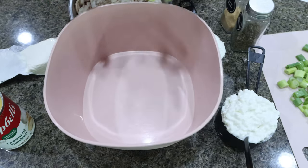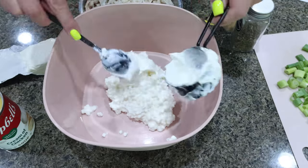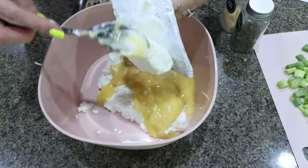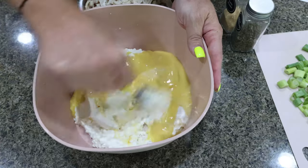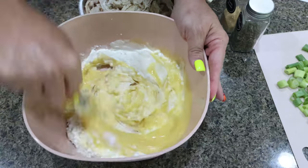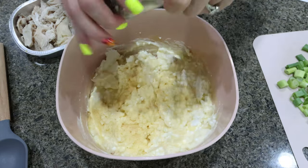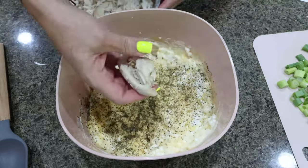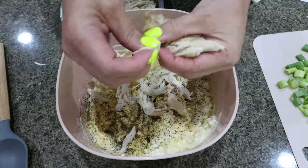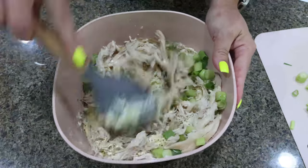To make the casserole, I have my oven preheating to 350. I have one cup of low-fat cottage cheese, one-third cup light sour cream, a can of healthy request cream of chicken soup, and four ounces of softened cream cheese. I'm going to mix that together to get the cream cheese mixed in really well. Then I'm adding my garlic powder and Italian seasoning. I have my chicken here and I'm breaking it up into smaller pieces. Then I'm adding in about half a cup of chopped green onions and mixing this all together.